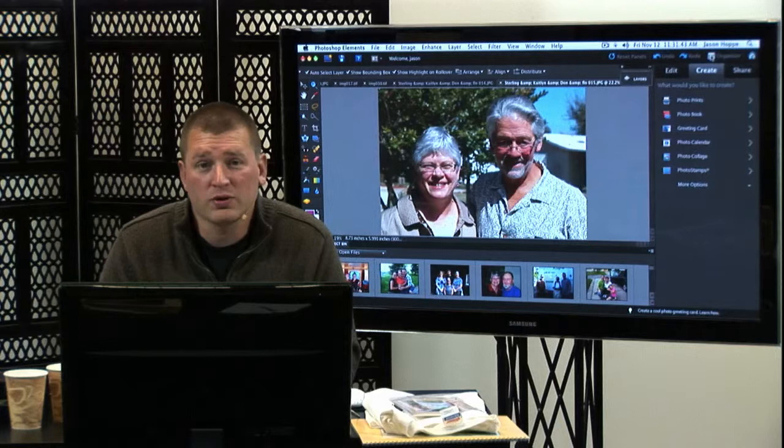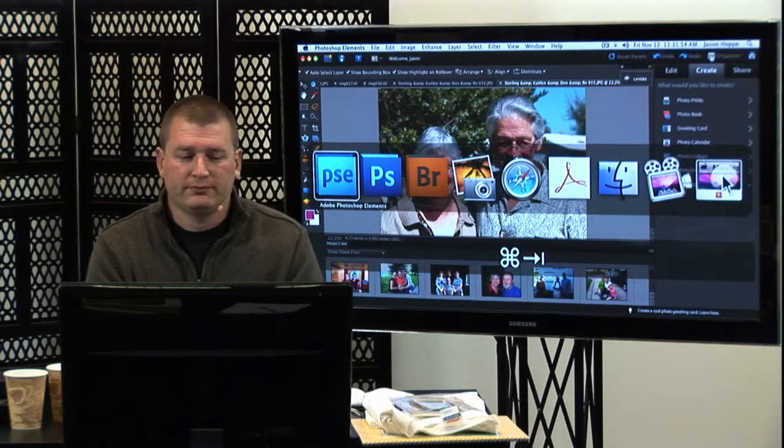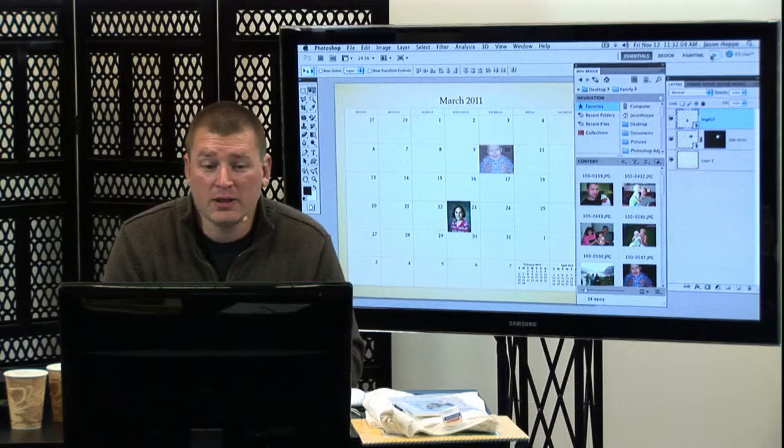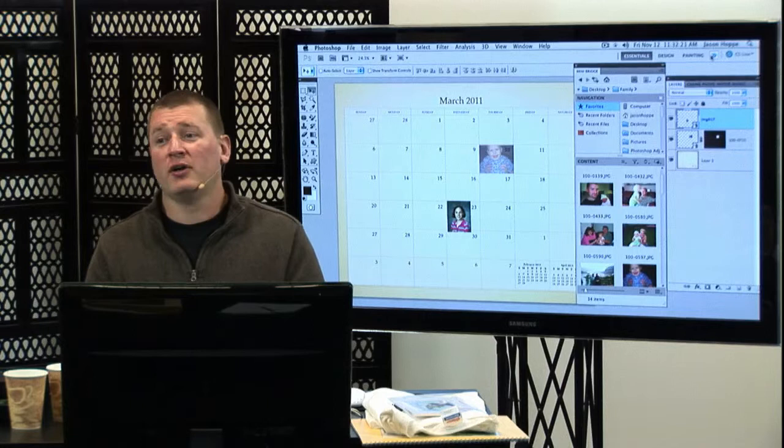If you open up that calendar in Photoshop in order to make those changes like you were just showing, does that rasterize the calendar? It does rasterize the calendar. But if you want to edit further, there are always trade-offs. Could I have built this whole thing in Photoshop? Sure, but it would have taken days instead of minutes because they already have the software built. If you do want to customize this stuff, you could open it up in Illustrator, put it in there, put it all back together, save it as a page as a PDF, put it back in your PDF document and send it that way — if you have Illustrator.